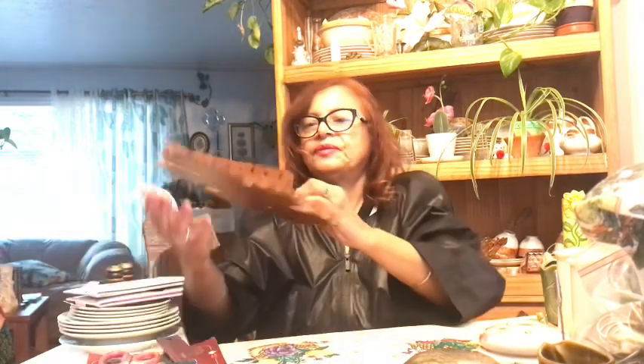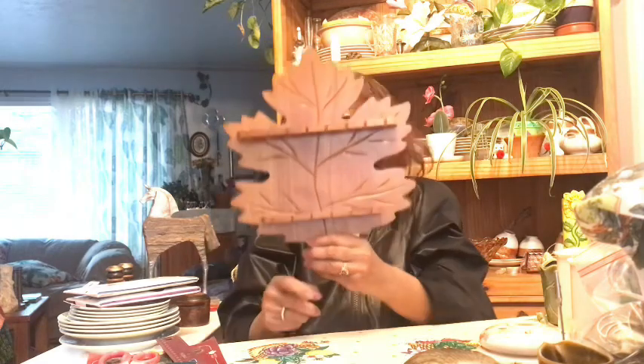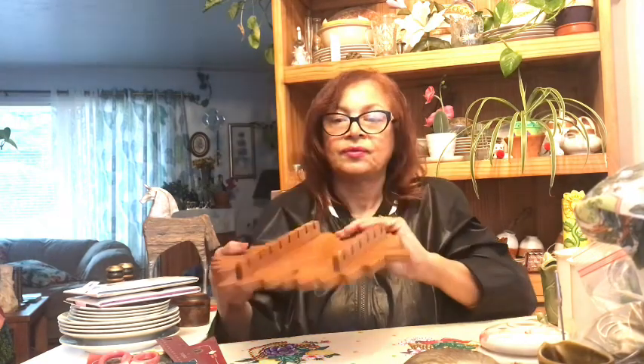I also got this maple leaf souvenir spoon holder. Nowadays people use them for all different types of projects — jewelry or decoration. This one's really nice with the maple leaf design, so I took it. Every time I come across them I pick one up. There was another really nice one but a big chunk had broken off of it, and I didn't want to go through fixing it.